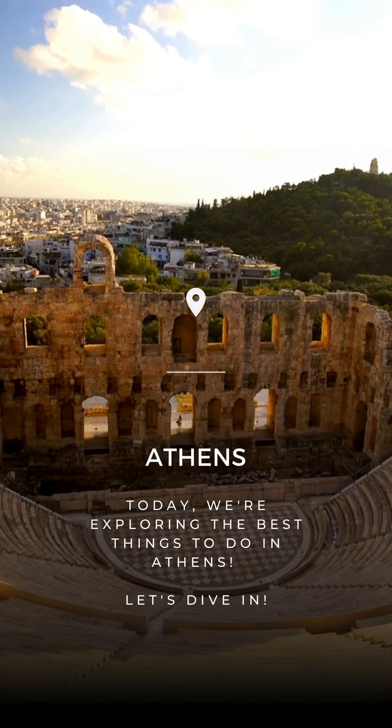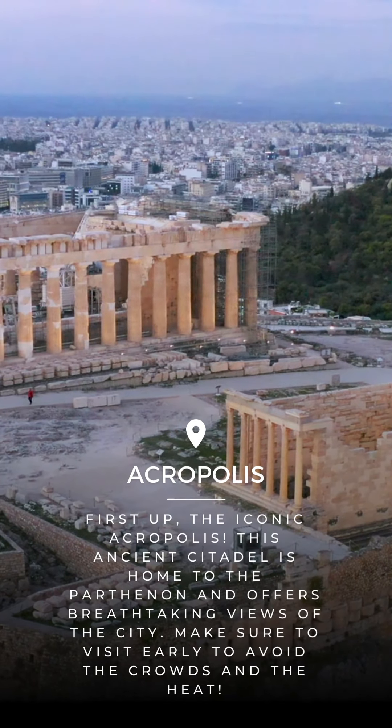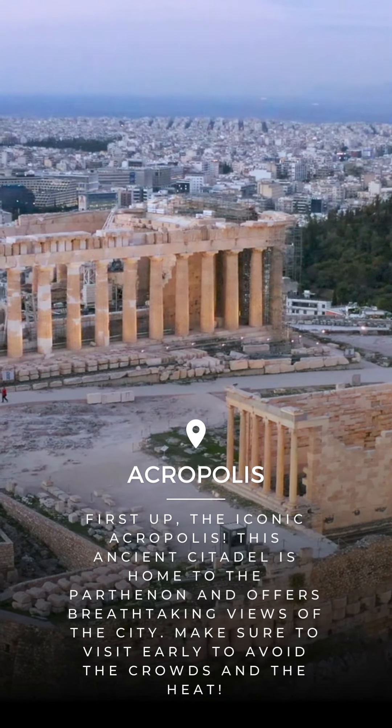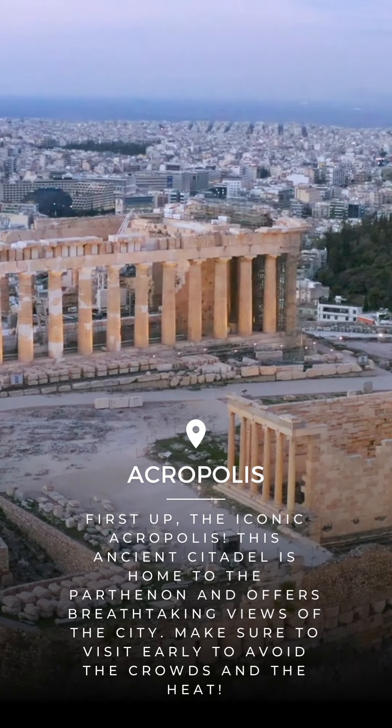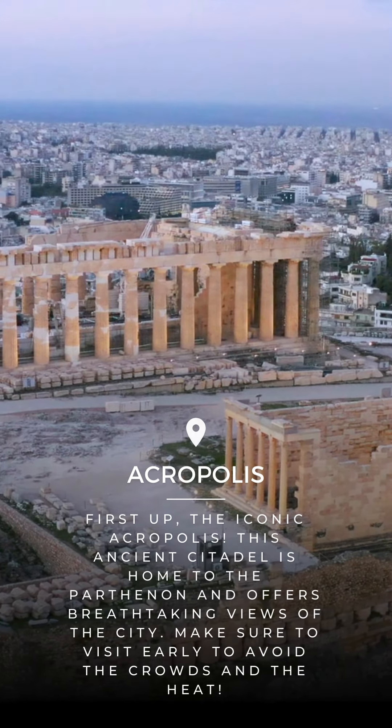Today we're exploring the best things to do in Athens. First up, the iconic Acropolis. This ancient citadel is home to the Parthenon and offers breathtaking views of the city. Make sure to visit early to avoid the crowds and the heat.